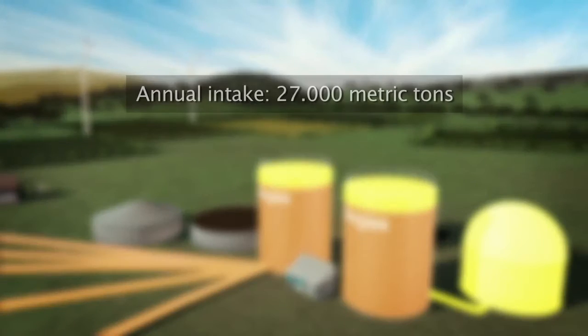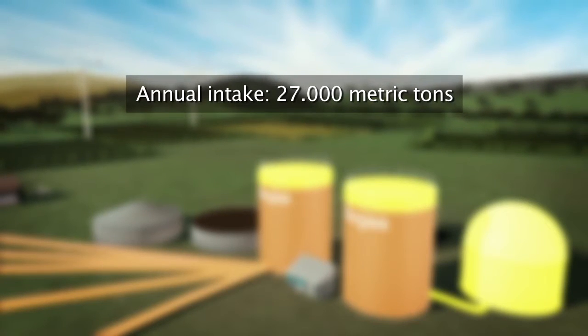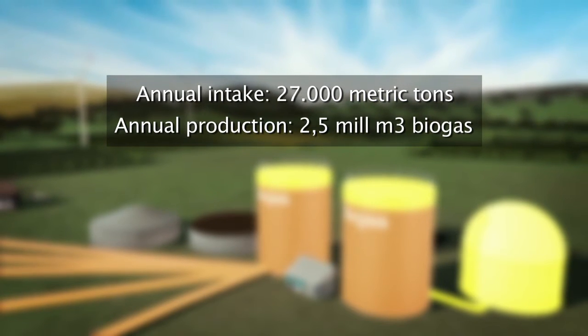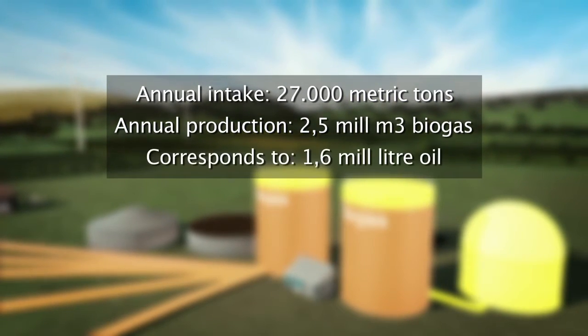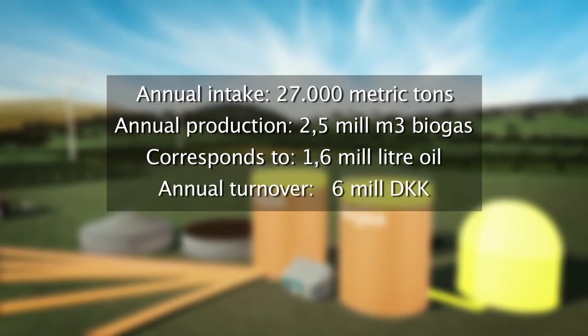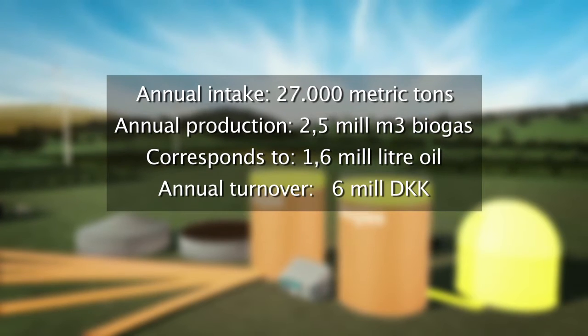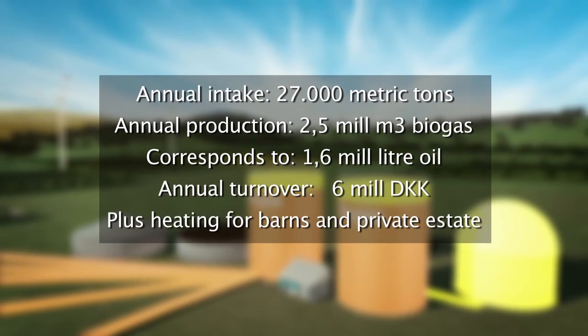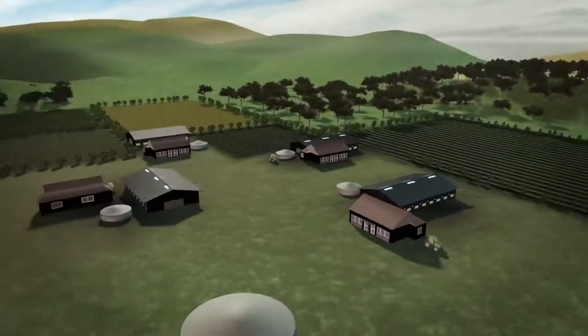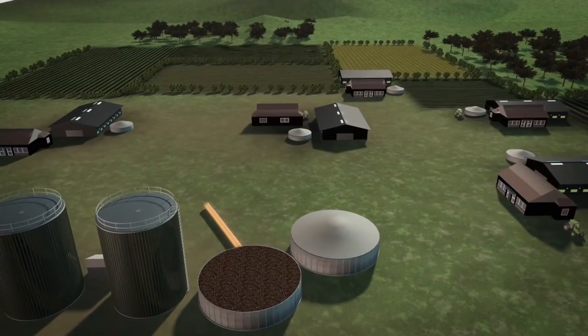The plant is supplied with 27,000 tons of manure and waste material, and produces 2.5 million cubic meters of biogas. This corresponds to 1.6 million liters of oil. The yearly turnover is about 6 million kroner, and there is also heat for the barns and housing. When the gas is extracted, the degassed manure is pumped back to the farm.